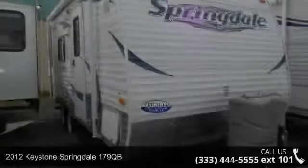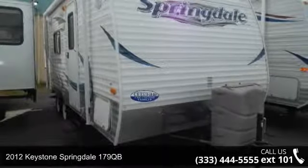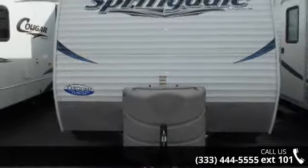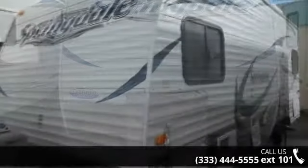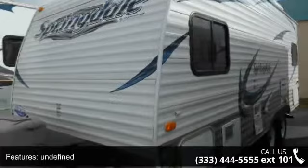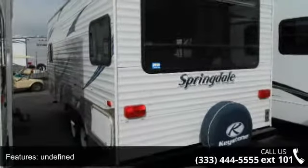Travel in style with this 2012 Keystone Spring Day 179QB. Whether you are planning on vacationing, adventuring, or just relaxing, this travel trailer does it all. This unit is perfect for those looking to maximize fuel efficiency but maintain all of the conveniences of a well-appointed, feature-packed RV.